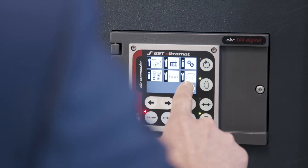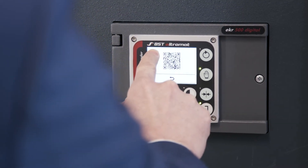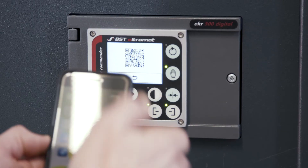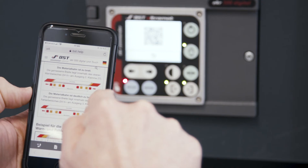The user interface is simple and intuitive, with symbols replacing text. For more information, simply scan the QR code in the guiding amplifier display with your mobile device to access the user manual.